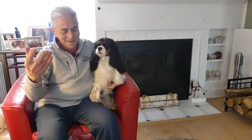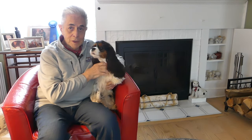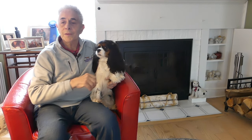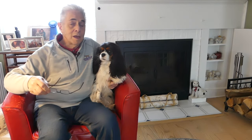Hi everybody, welcome to another session of Ask the Breeder. This is the video series where we answer the questions sent in by you, the viewers of our YouTube channel. Apple is here to help me answer your questions. Let's get right to it — I have six questions here that were submitted.